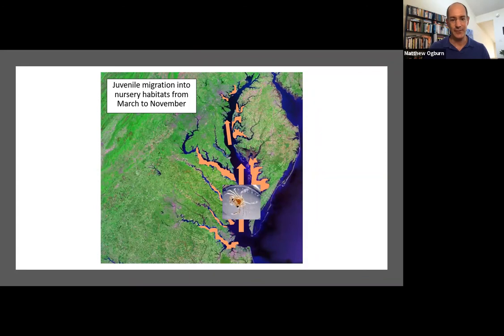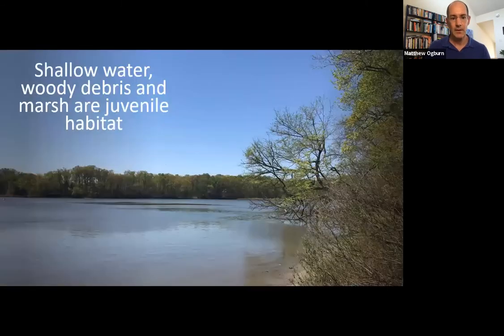Once they get about an inch or so, they start to leave the grass beds and move to habitats all throughout Chesapeake Bay. This is generally happening throughout the year when it's fairly warm — roughly March to November — as juveniles move into different habitats all throughout the bay. These juveniles moving further into the bay use a variety of different habitats: underwater grasses, woody debris where trees have fallen into the bay, along the edges of marshes, and in really shallow water.